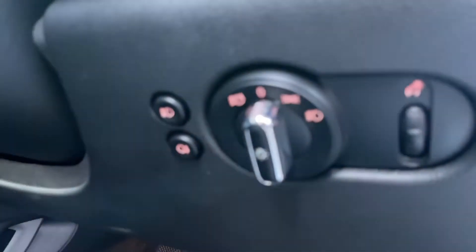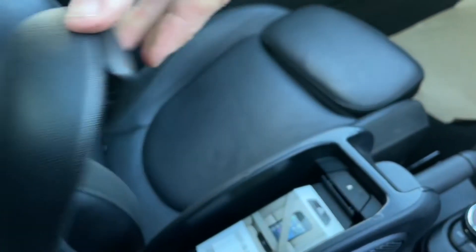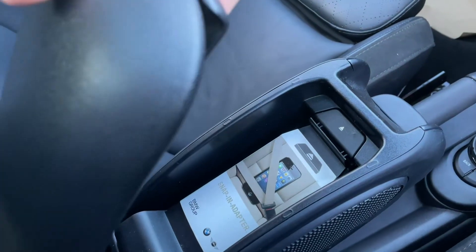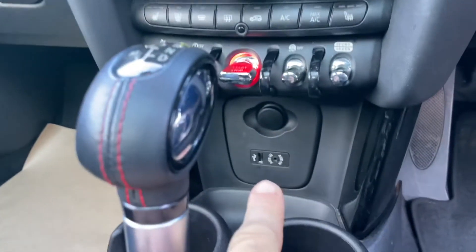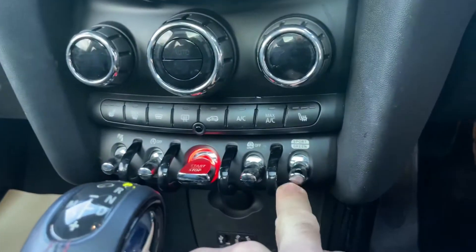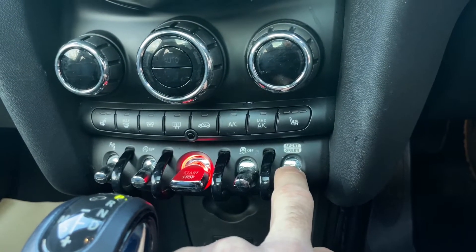You've got auto lights controllable on the right-hand side, front and rear fogs, and a centre armrest which is handy. The snap-in adapter doesn't look like it's ever been used. You've also got auxiliary and USB inputs, a sport button for a more engaging drive, and a green eco-friendly driving mode.